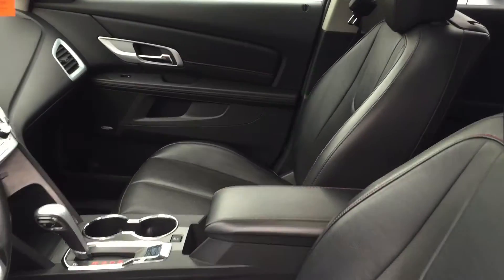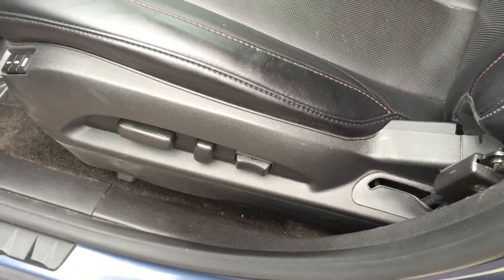Looking inside the vehicle, you can see the upholstery is all leather — in fact, it's perforated leather. Very nice. Some accent red stitching there. There are the buttons to adjust the power driver seat, including lumbar support, memory presets for your seat, Pioneer premium speakers, and lots of room and storage in the door.